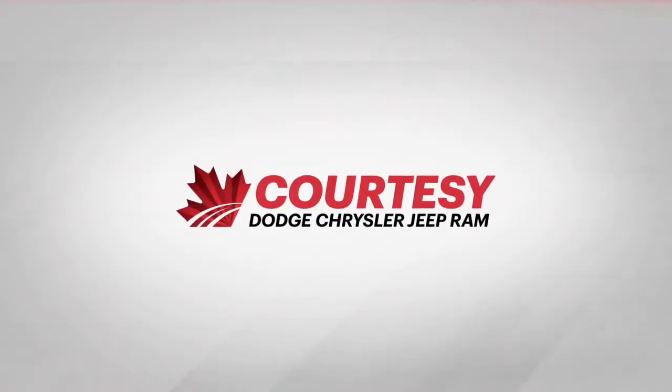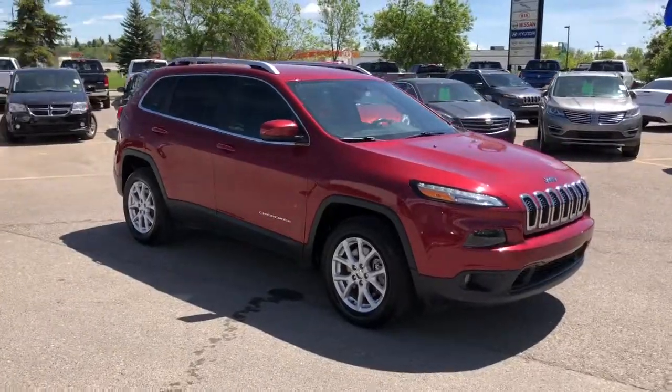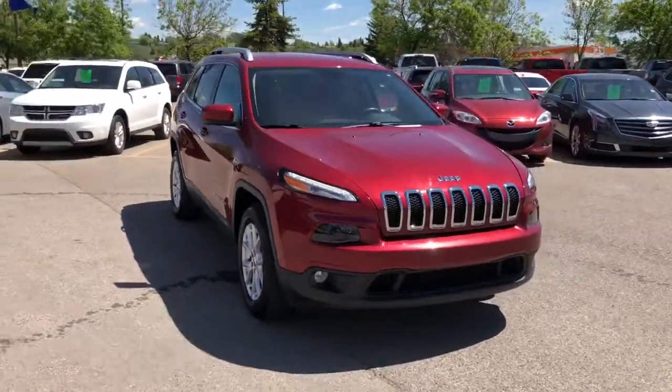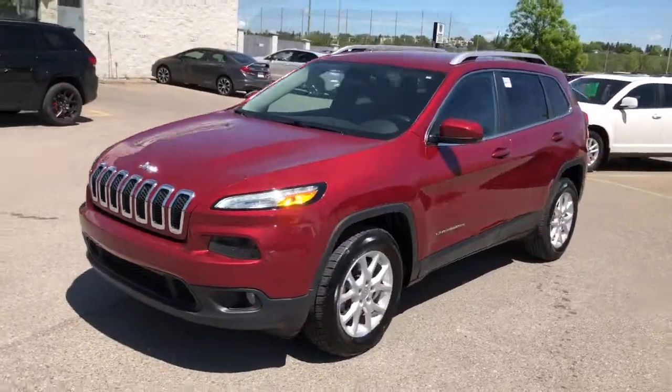Hey everybody, Tyson from Courtesy Chrysler here. Today we're going to look at a used 2016 Jeep Cherokee. This is deep cherry red in color, and it features 4x4.